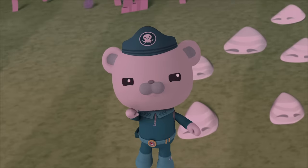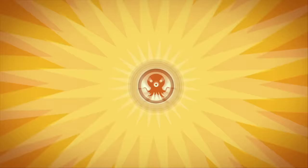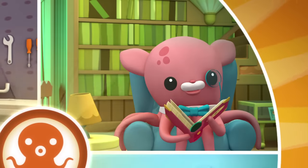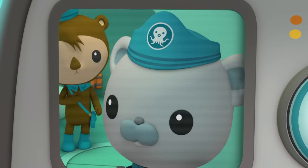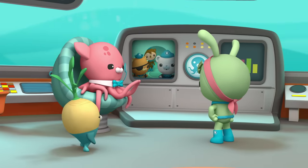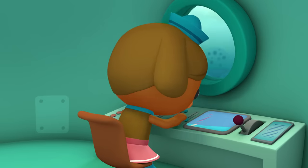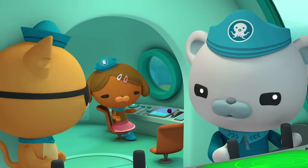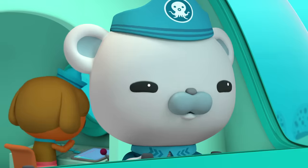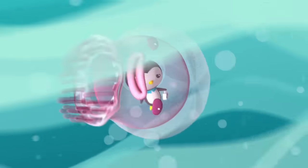Let's sound the octo-alert. Octonauts, to the gups. Octonauts, Peso is stuck inside a comb jelly, and the comb jelly is stuck inside a fast-moving current. Peso, can you hear me? It's no good, Captain, I'm just getting static. Tweak, you stand by. We may need your help. And we'll follow that current. Please, let me go.